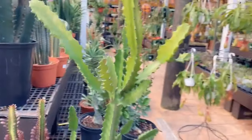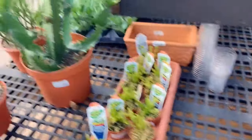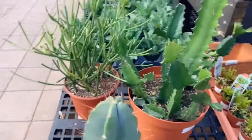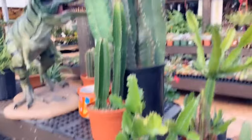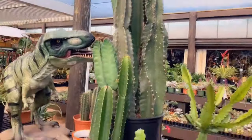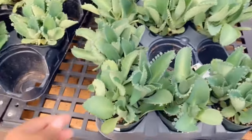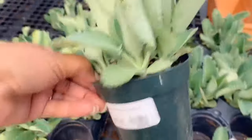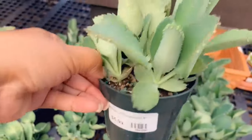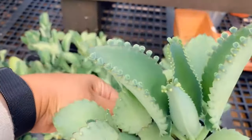Look at this! Wow, look at that one. Oh, how cute — look at these, mother of thousands for $5.99. Oh, this is so cute.